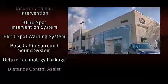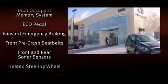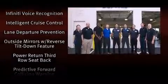Infiniti also prioritized safety and security with features such as head curtain airbags, front side impact airbags, traction control, a security system, and four-wheel disc brakes with AVS. Brake Assist technology provides extra pressure when applying the brakes.